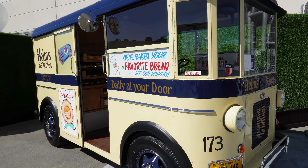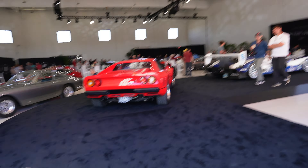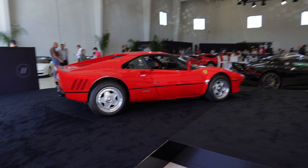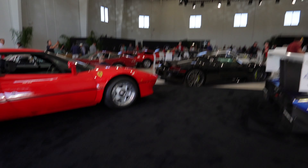Here we are — no gimbal — so you're going to feel my every step. I'll take my time once we go in. Just wanted to show you guys what's out front here as soon as we come in. Beautiful. Porsches all around. Look, a bakery truck — it's just for looks.